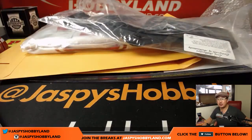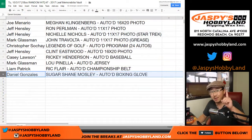Thanks very much, everyone. Joe for jaspishobbyland.com — we have one more case of this and that's it. So if you want to run this back, jaspishobbyland.com, I'm sure we can do it tonight. Thanks everyone, happy Tuesday. We'll see you — bye-bye.